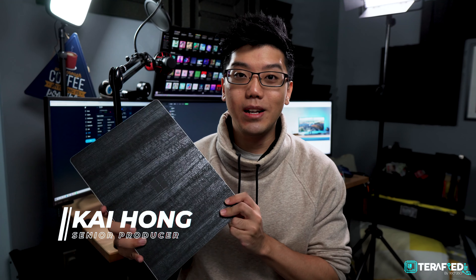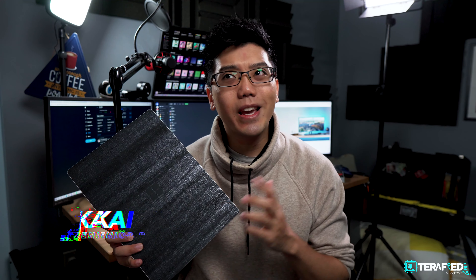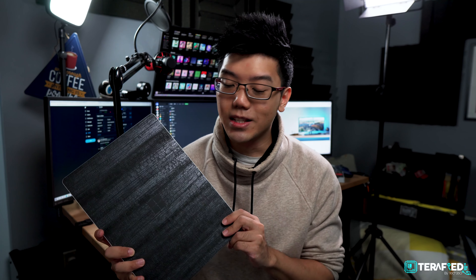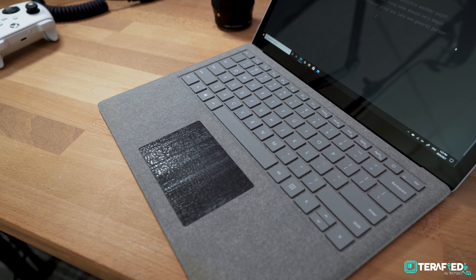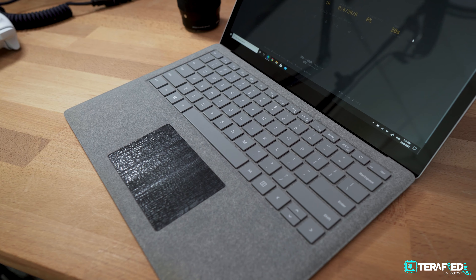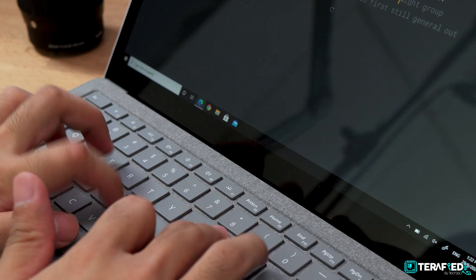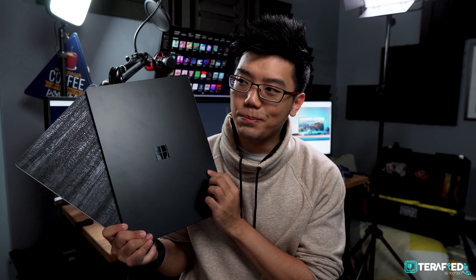If you didn't know, my own personal laptop is a Microsoft Surface Laptop, the first generation. It sports a 7th gen Intel Core i7, 8GB of RAM and 256GB of SSD storage. It's been an amazing laptop and has served me well over the years, especially for web browsing, simple documents and media consumption. But it's been quite a while — this is getting kind of old now. Today I have the latest from Microsoft: the Surface Laptop 4. So, should I upgrade?